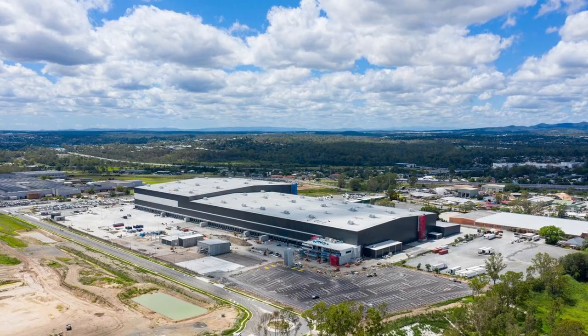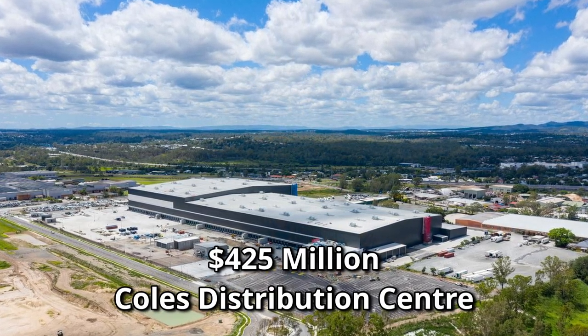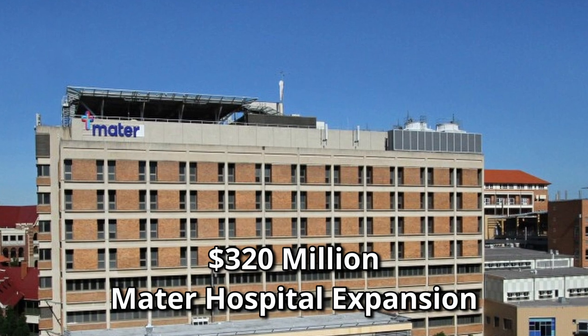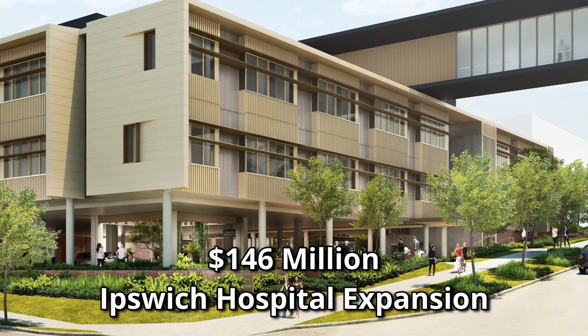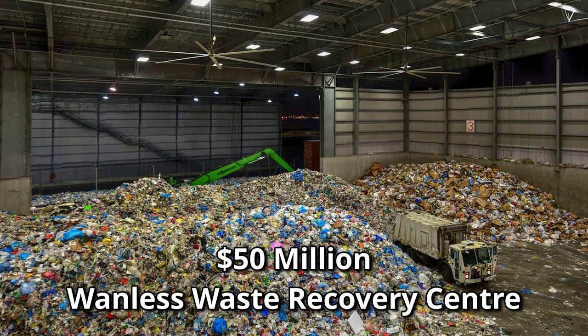On top of this, we have Coles Supermarket's largest distribution centre, a staggering $425 million investment serving the entirety of Queensland. The Mater Hospital's $320 million expansion and the Ipswich Hospital's $146 million mental health unit expansion further underline the region's development. Adding to the list is the $330 million Cunningham Highway upgrade and the $50 million Wainless Waste Recovery Centre. All of these contribute to Ipswich's thriving economy, encouraging population growth and increasing the demand for properties.